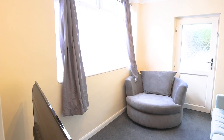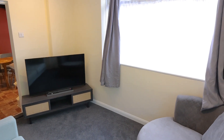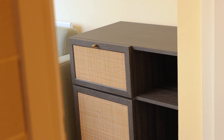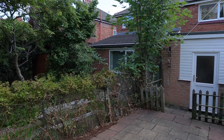Adjoining this is the living area. This homely space is the perfect place to put your feet up after a long day at university. The paved garden area is the perfect place for barbecues in the summer months.